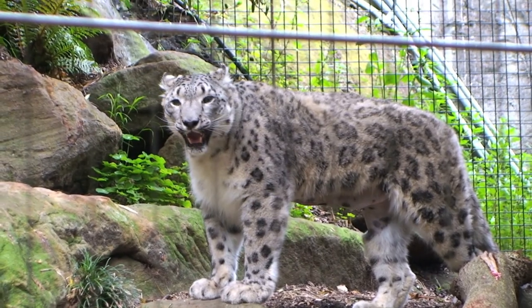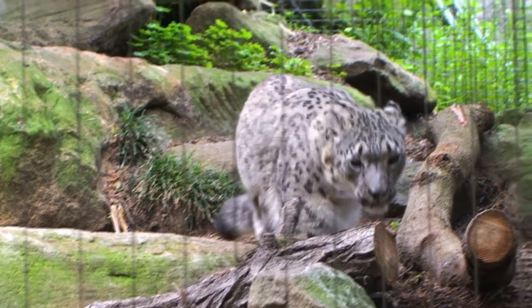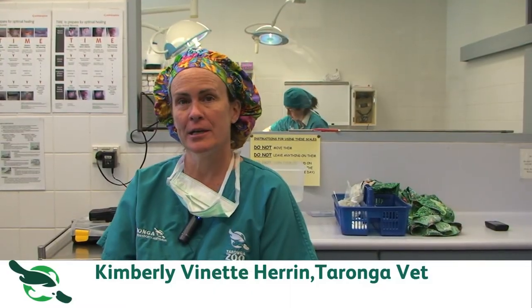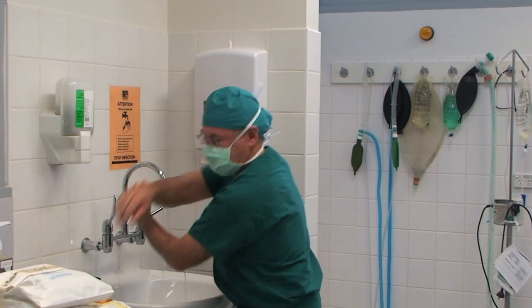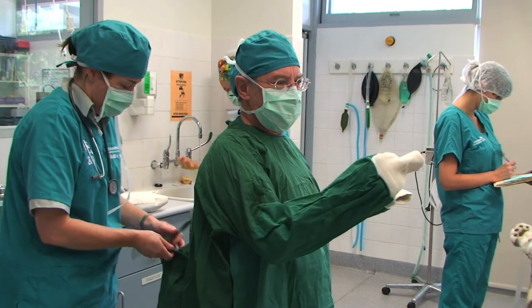With our snow leopard, Kamala, the young female, we're actually going in to try to help her with her right knee. About three years ago, she had surgery to correct a condition called osteochondritis dissecans, where the cartilage doesn't form properly into bone. So we had to remove a piece of cartilage from her right knee.